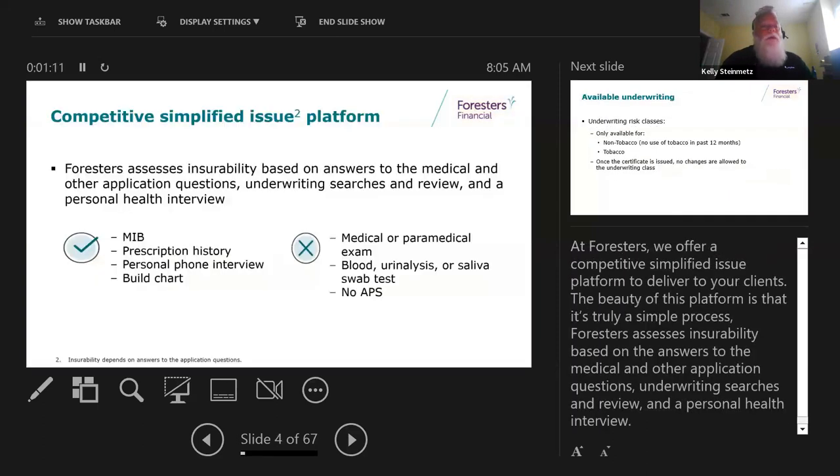Pretty simple - we do an application, and once we do that, you're going to be doing a phone interview. During that phone interview is where we actually do the MIB check, the prescription history check, and we look at height and weight, compare all those answers, and then make our decision. We're not doing exams, no APS, no swabs, none of that.